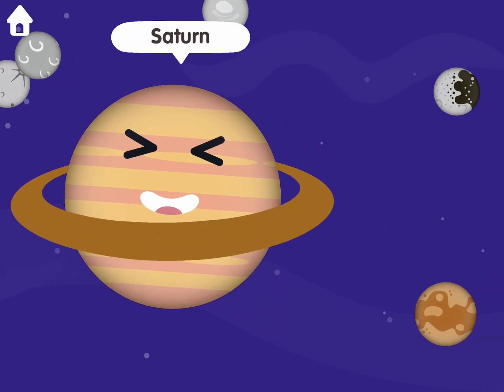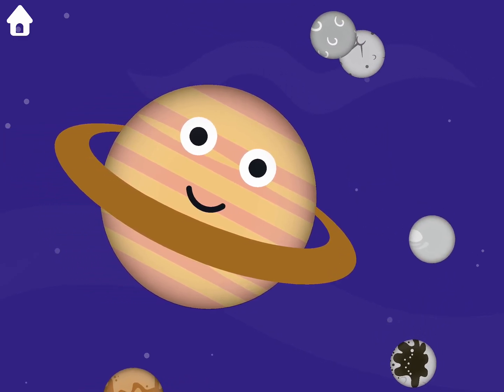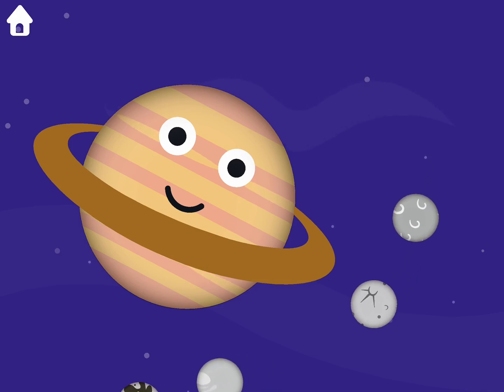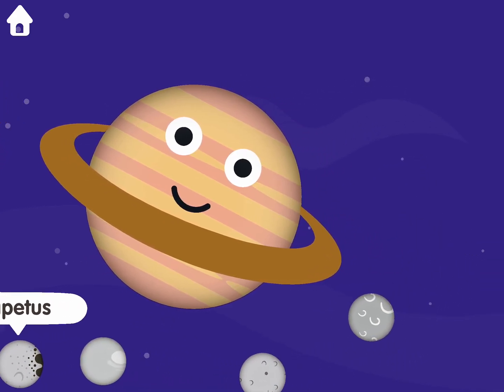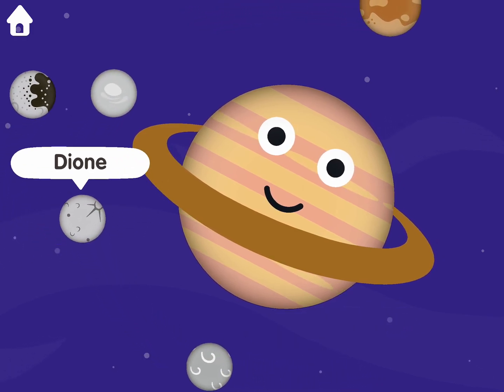Saturn. Titan. Iapetus. Rhea. Tethys. Dione.